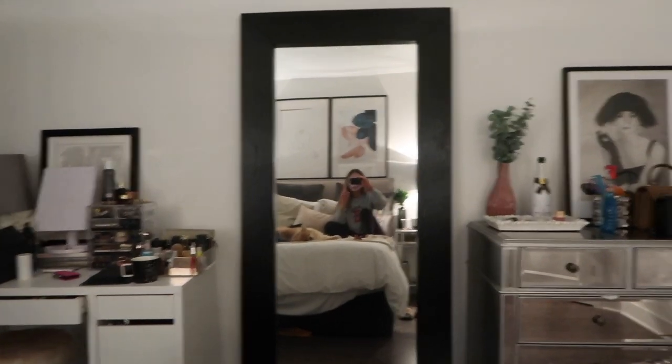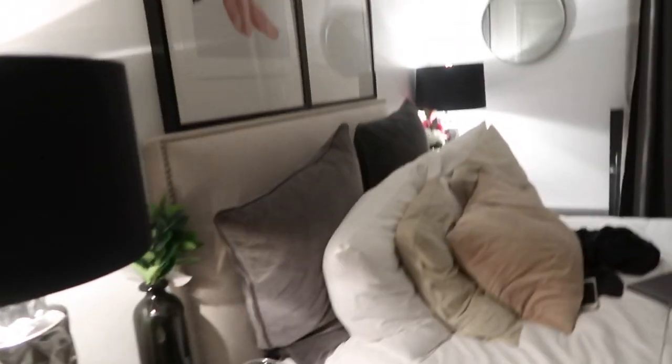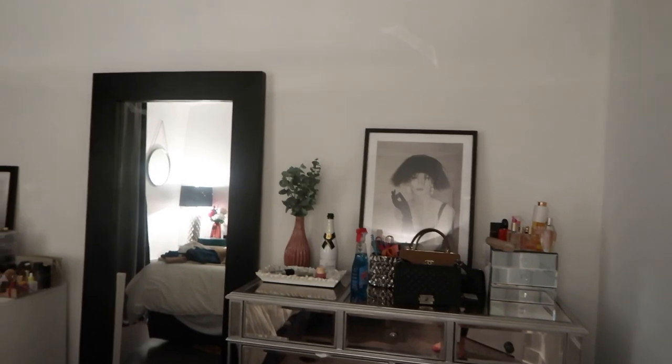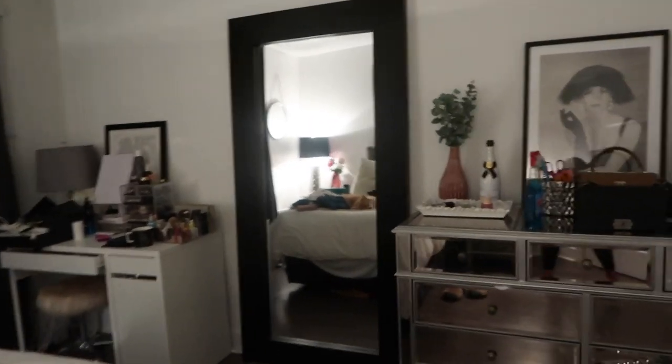It took me so freaking long because my walls are basically black, and I feel like it just looks so much better. I have a lot of stuff but here's the wall — it doesn't look as good on camera but it looks so much better in real life. This side of my room is such a mess, but this side just flows a lot better. I feel like you can't tell on camera how nice it looks.